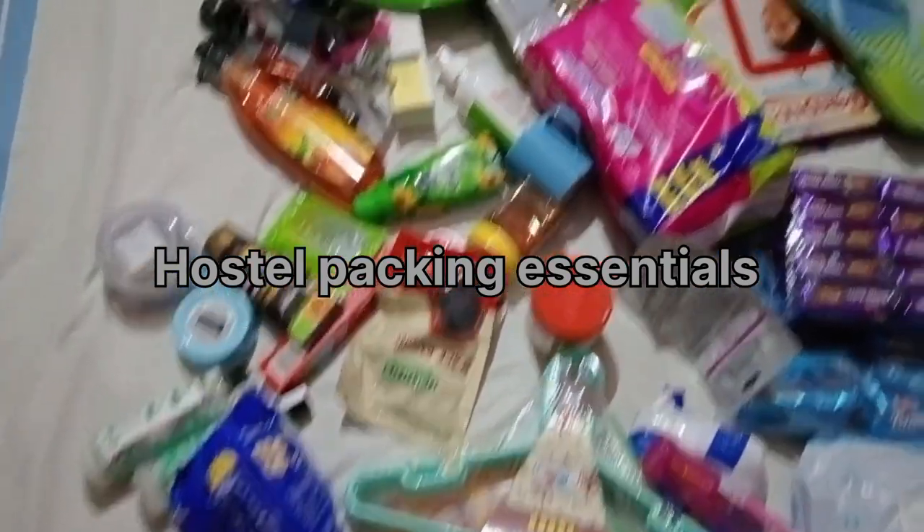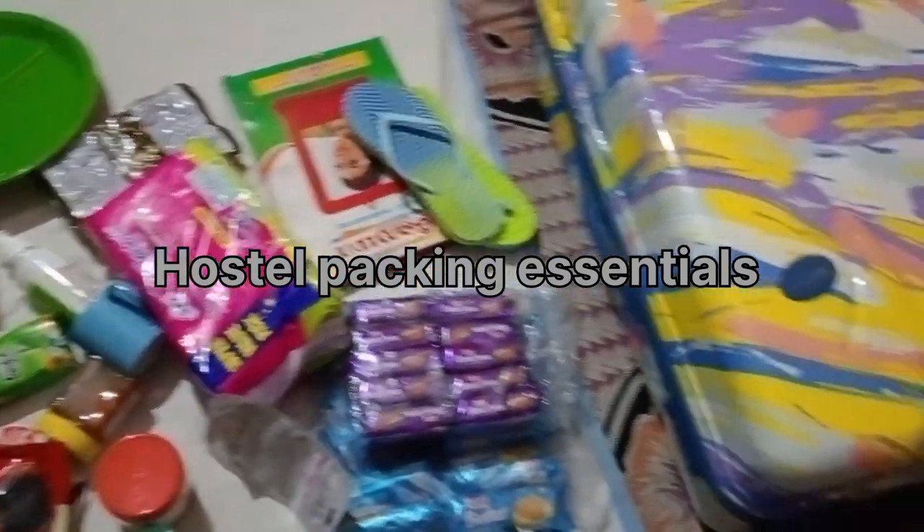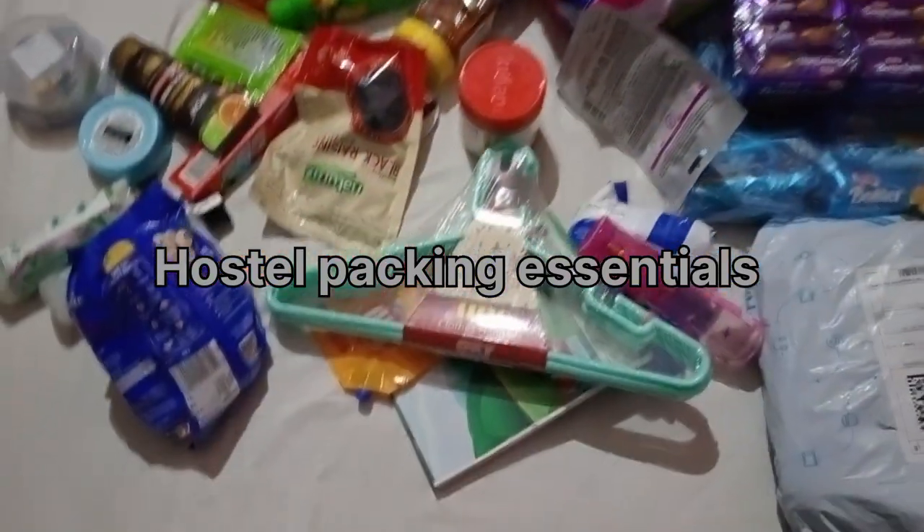Hello guys, welcome back to my channel. This is my first video. What are we going to see in this video? Hostel packing guides are very useful. Hostel packing isn't shared. We are going to see in this video.